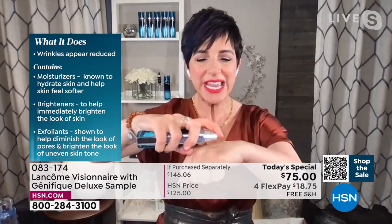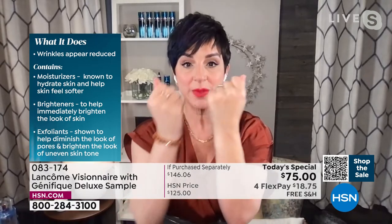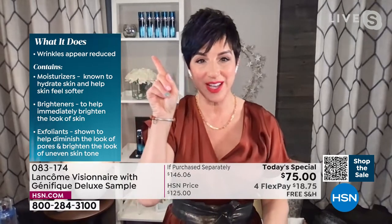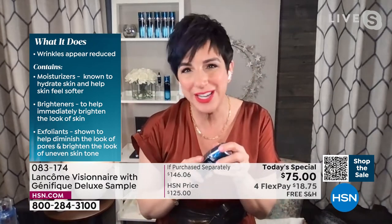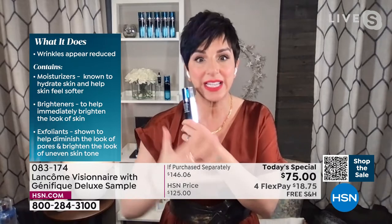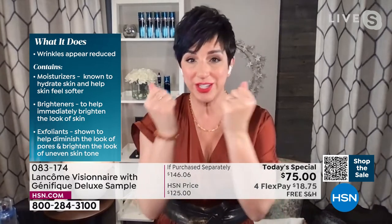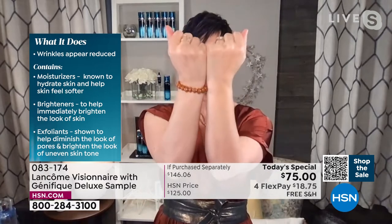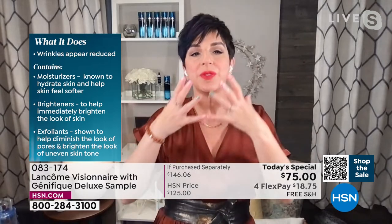Imagine putting Visionaire on and instantly seeing a brightening, smoothing, and softening in your skin. Those long-term results are what make the difference. Your wrinkles are going to appear reduced in as little as one month. It contains proprietary moisturizers that give you soft, hydrated, supple skin instantly and lock in moisture. It has brighteners for instant gratification and gentle but effective exfoliators that have been shown to help diminish the look of enlarged pores and brighten the overall skin tone and texture.